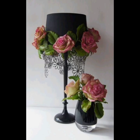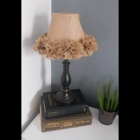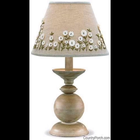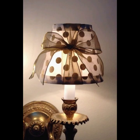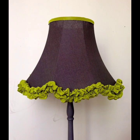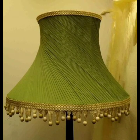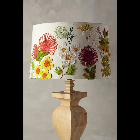When incorporating bohemian lamp decor into your home, it is important to balance different elements to avoid creating an overly cluttered or chaotic space. Choose a few key pieces that complement each other and allow them to stand out against a natural and neutral background.